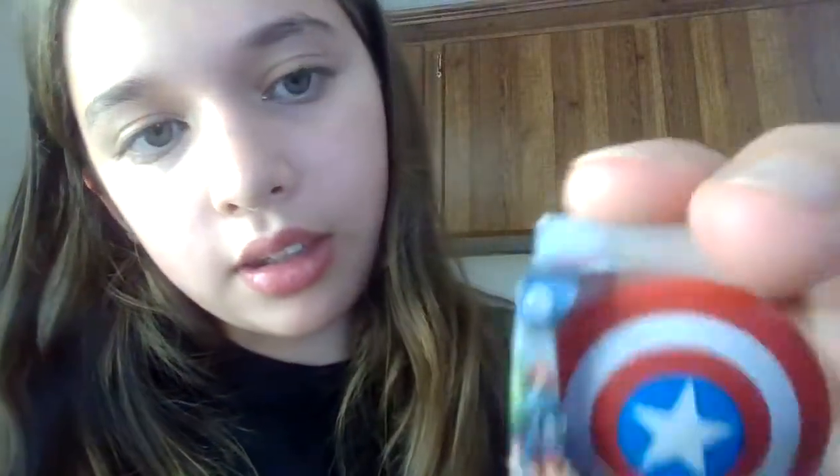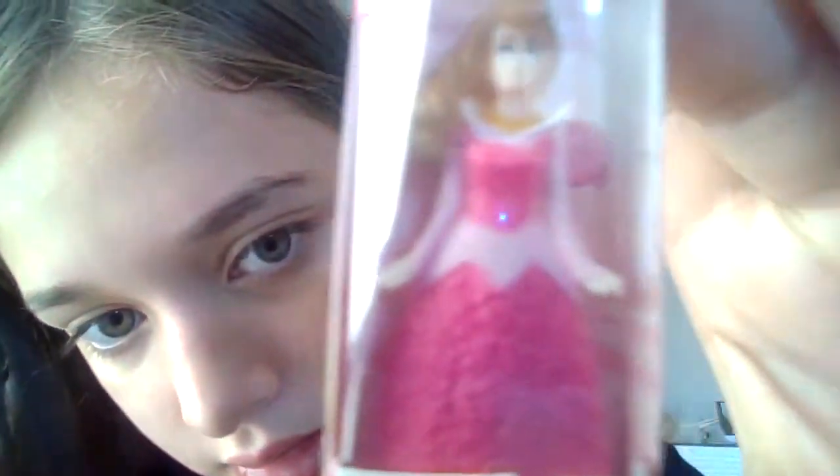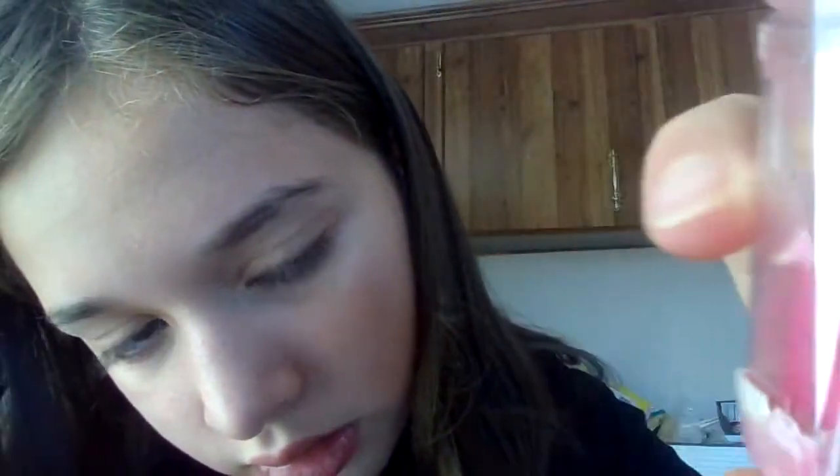Next up is a Disney Princess Princess Aurora doll. I can't quite pronounce her name very correctly.